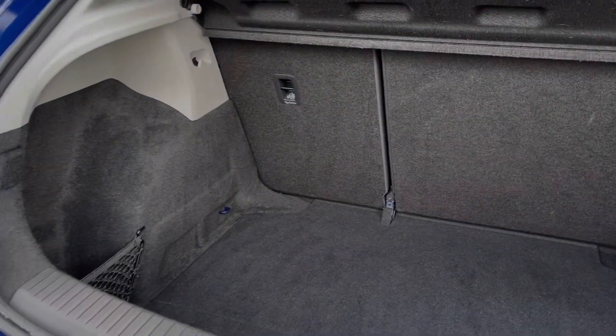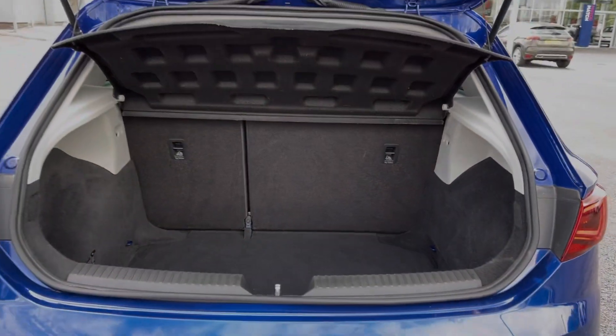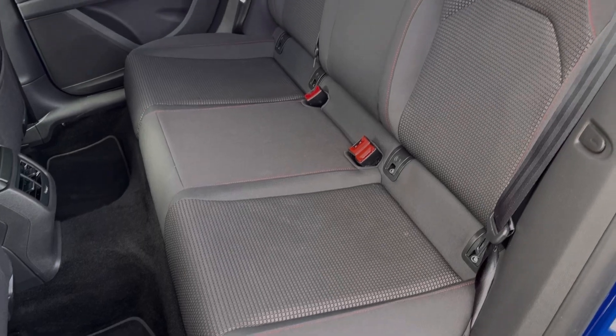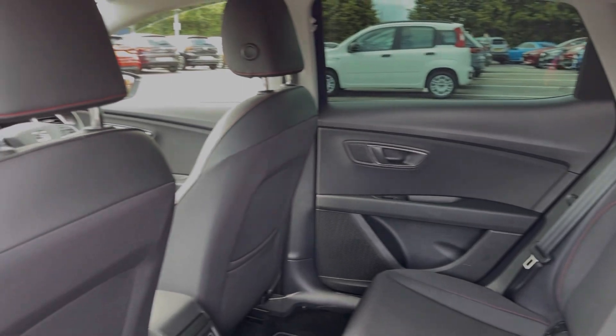Moving into the boot space, you can see this Leon offers a fantastic amount of boot space along with the ability to fold the rear seats down. The rear seats are finished in full cloth upholstery and you will find ISOFIX points on the outer two seats if you happen to need them.